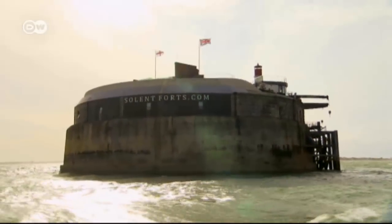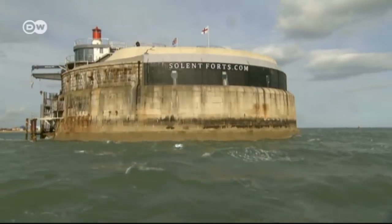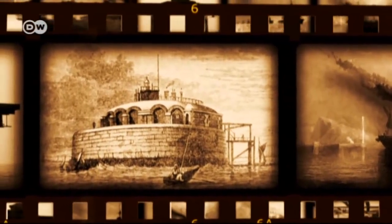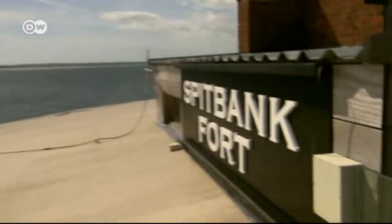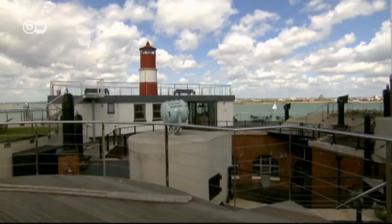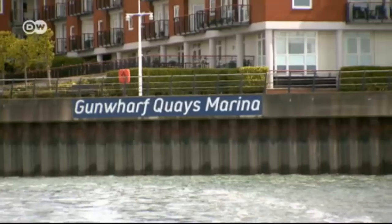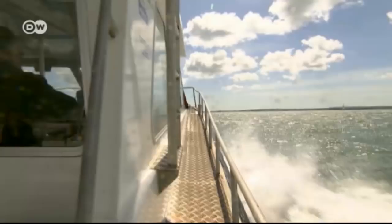It presumably falls under the category of offshore hotel. Spitbank Fort is located one nautical mile off the coast of southern England and is arguably the most unique venue in Britain to spend the night. Originally built to defend the entrance to the harbour of Portsmouth, it's now a luxury island escape. Merely getting there is an exciting experience, but you need to have your sea legs because the currents here are very strong.